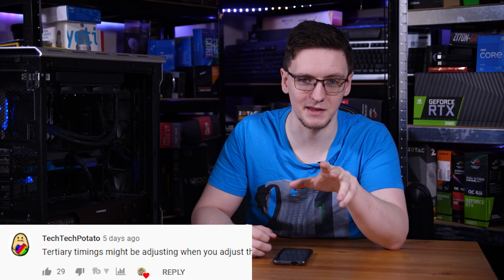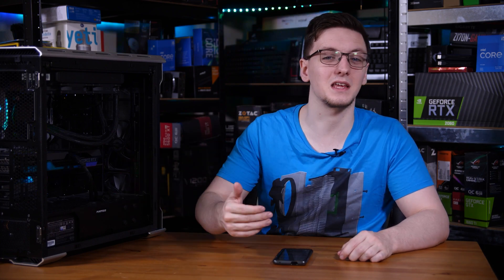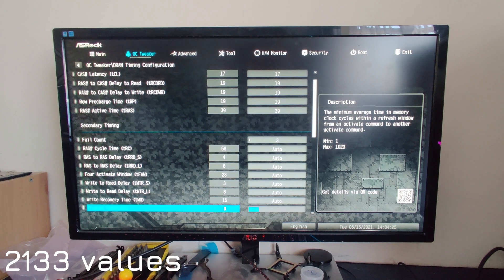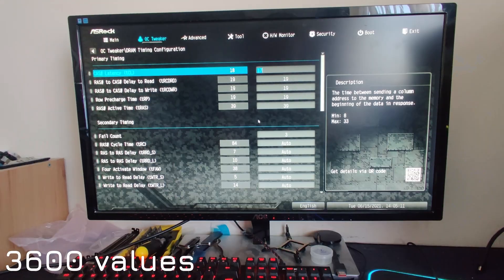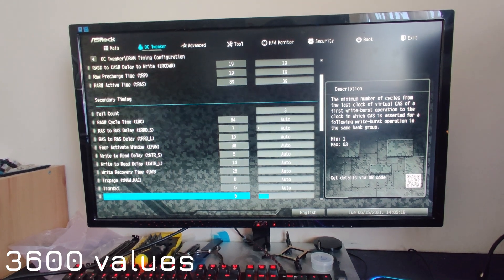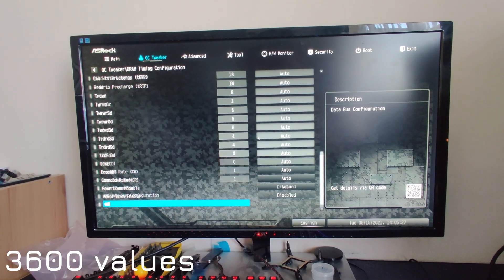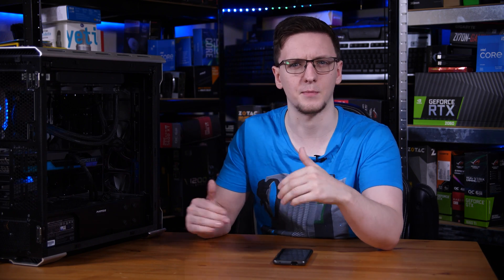The first suggestion was to check the timings, specifically the tertiary timings, which get changed any time you make changes to your memory as the motherboard retrains to find stable values for those fields. In trying to validate that, I actually found that the primary timings slipped ever so slightly going from 2133 to 3600. At 2133 the kit runs at its rated CL17, which is 17-19-19-39-58. That's not a significant difference and certainly wouldn't account for the incredible performance swing we saw, but it is interesting to see that change happen.